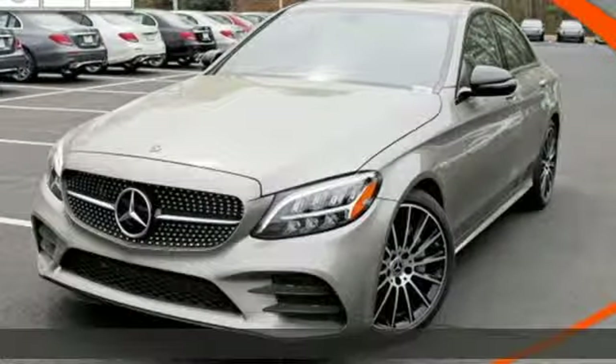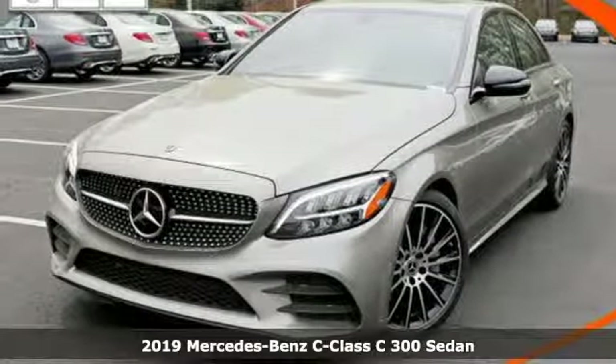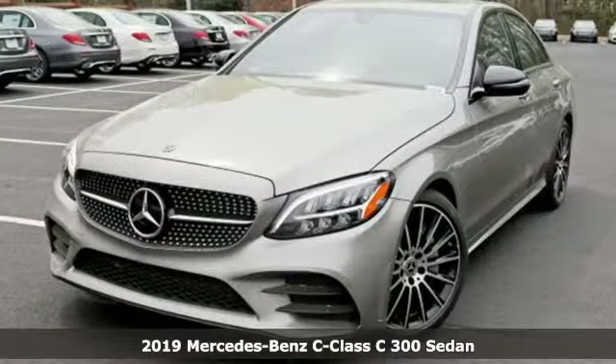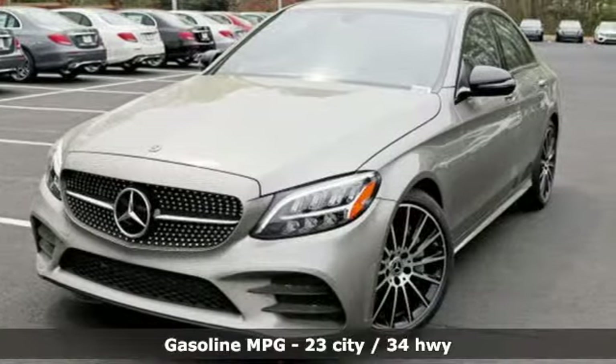It's a new 2019 Mercedes-Benz C-Class. Muscular yet graceful, thrilling yet serene, this C-Class is the precise balance of all things Mercedes-Benz.